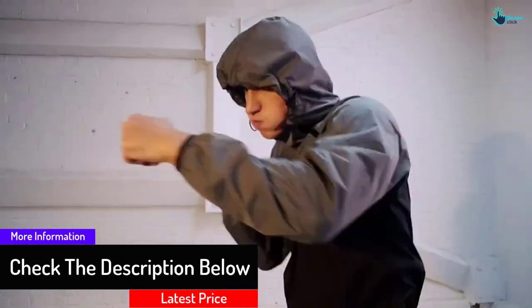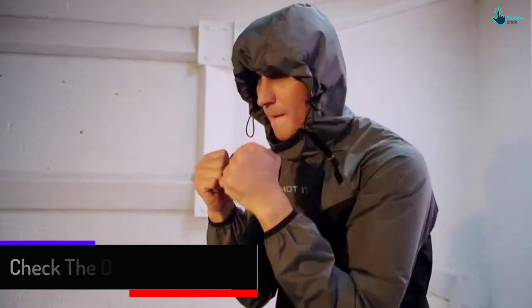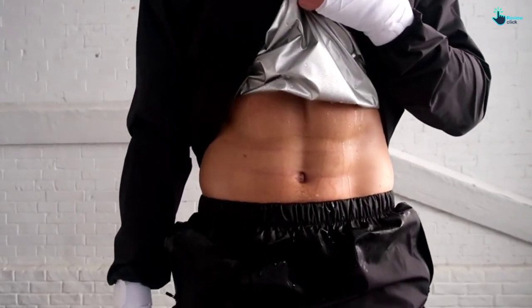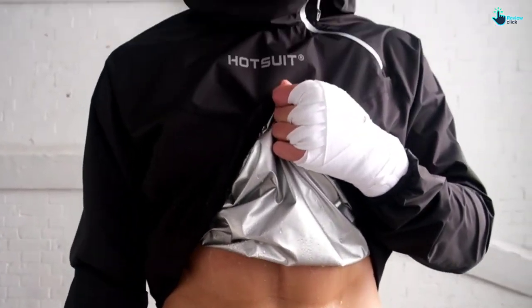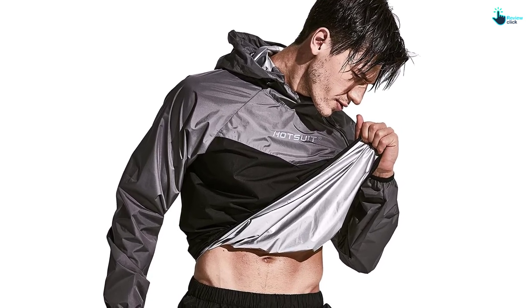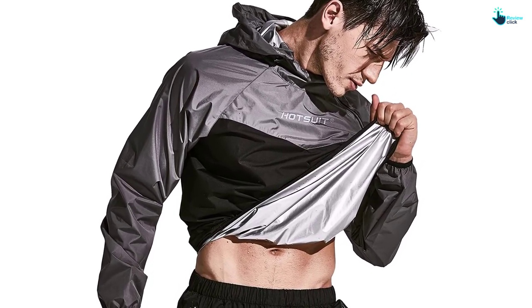The jacket will not affect your exercise or movement at all. This suit performs well in waterproof and windproof conditions and is going to maintain your body temperature. It can be worn in four seasons and features a luminous logo that makes you safer whenever you are riding a bike, outdoor running, or performing any other exercise to lose weight.